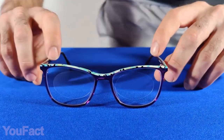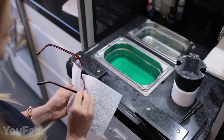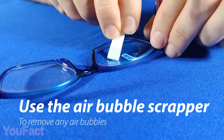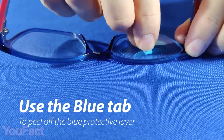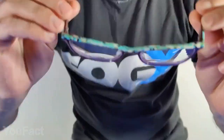The problem of foggy glasses is solved once and for all. No matter what type of glasses you wear, these anti-fog inserts keep your vision clear in any conditions. Start out by cleaning your glasses, then remove the protective layers from the inserts and place them on the inside. The included scraper will help you get rid of the bubbles. Once you're done, simply peel off the second protective layer, and that's basically it. You can say goodbye to the blurry world.